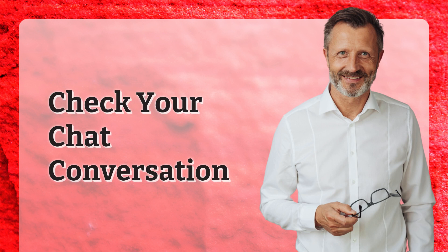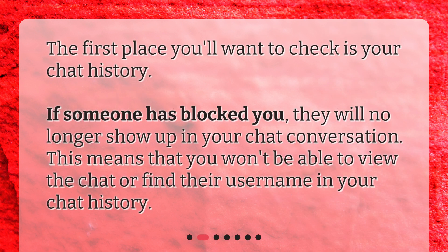Check your chat conversation. The first place you'll want to check is your chat history. If someone has blocked you, they will no longer show up in your chat conversation. This means that you won't be able to view the chat or find their username in your chat history.